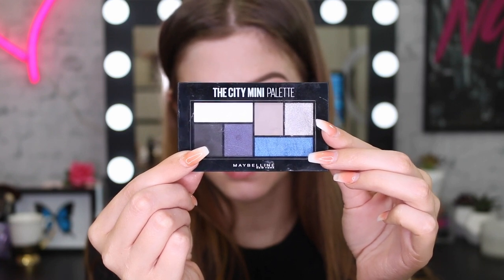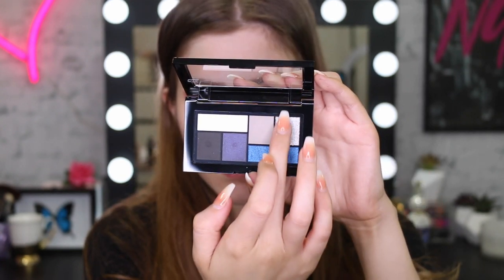To give this look a bit of shimmer and dimension, I'm going to take the City Mini palette and this beautiful glittery silver, and just pop this right in the center of my lid.